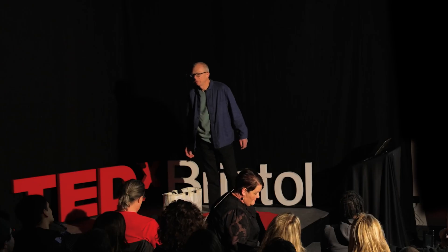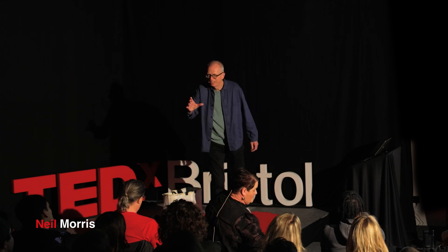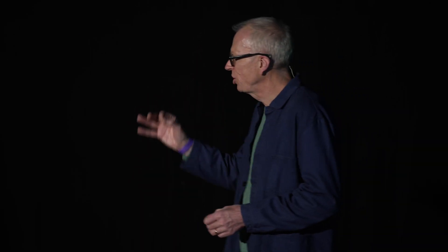171 trillion. That's how many microplastic fragments are washing around in our oceans, littering our landscapes. That's 171,000 billion — over 21,000 for each and every person on the planet.